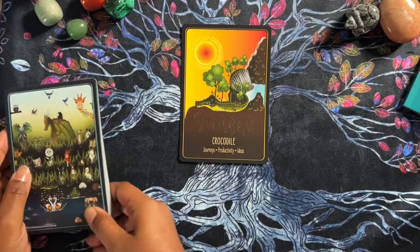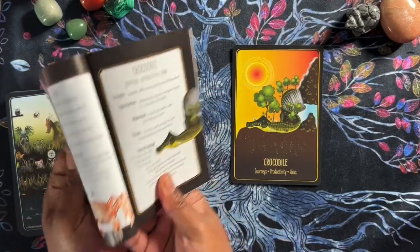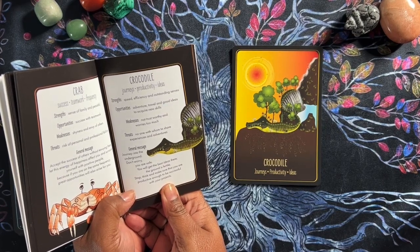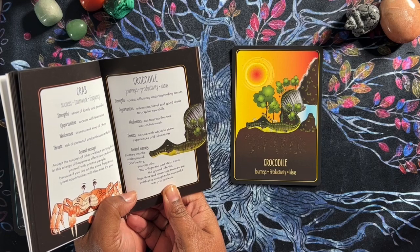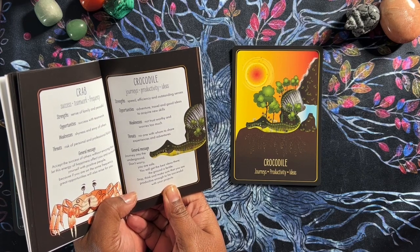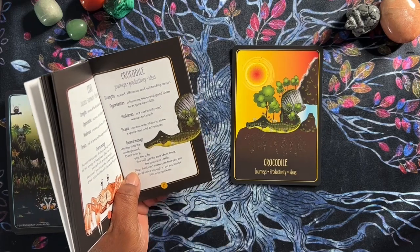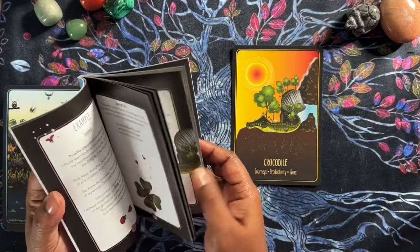Here's the crocodile. They're in alphabetical order so that was easy to find. Crocodile — journeys, productivity, ideas. Strength: speed, efficiency, and outstanding senses. Opportunities: adventure, travel, and good ideas to acquire new skills. Weakness: not trustworthy, and worries too much. Threats: no one with whom to share experiences and adventures. The general message: journey into the underground — don't worry, you are safe. You will get the best ideas there. The ground is fertile. Stop, think, and make sure you are productive enough to be successful with your projects. How cool is that?